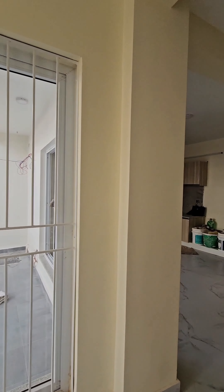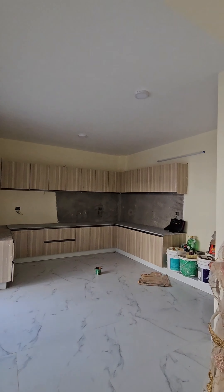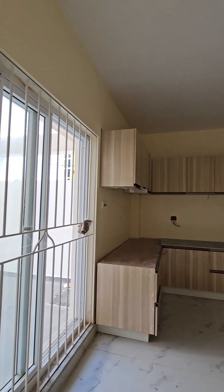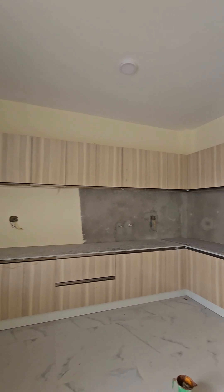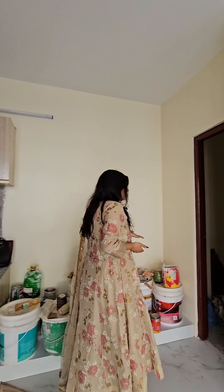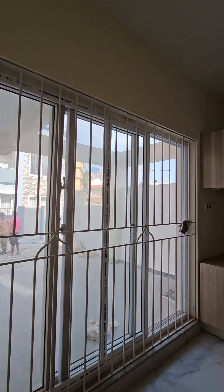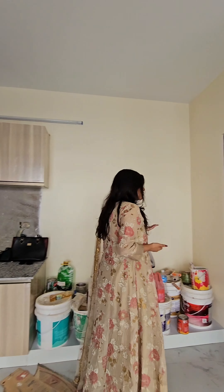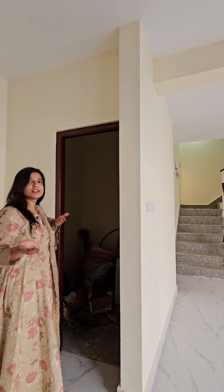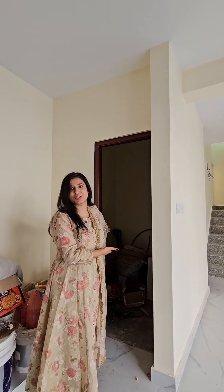And now let's go towards the kitchen. We have a modular kitchen. Again, big windows, ample light and grill system too. This is our kitchen, pantry area and storage room.